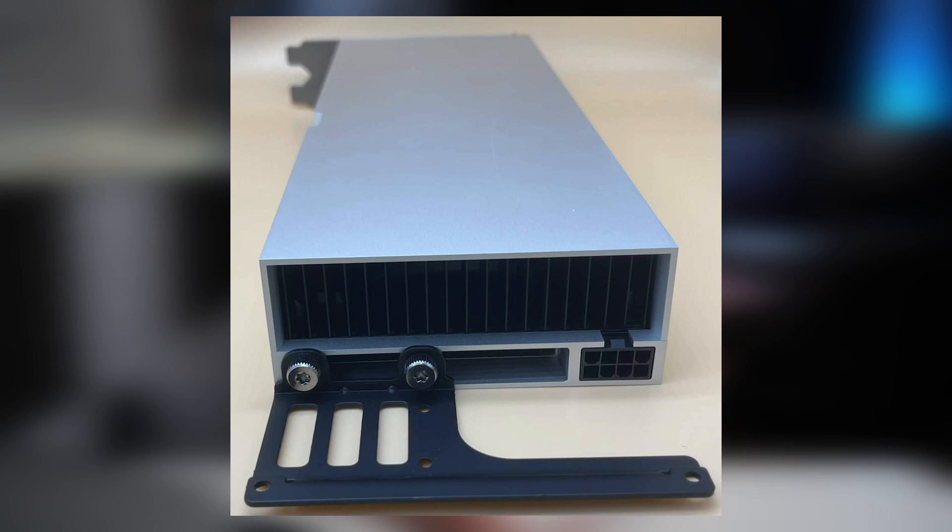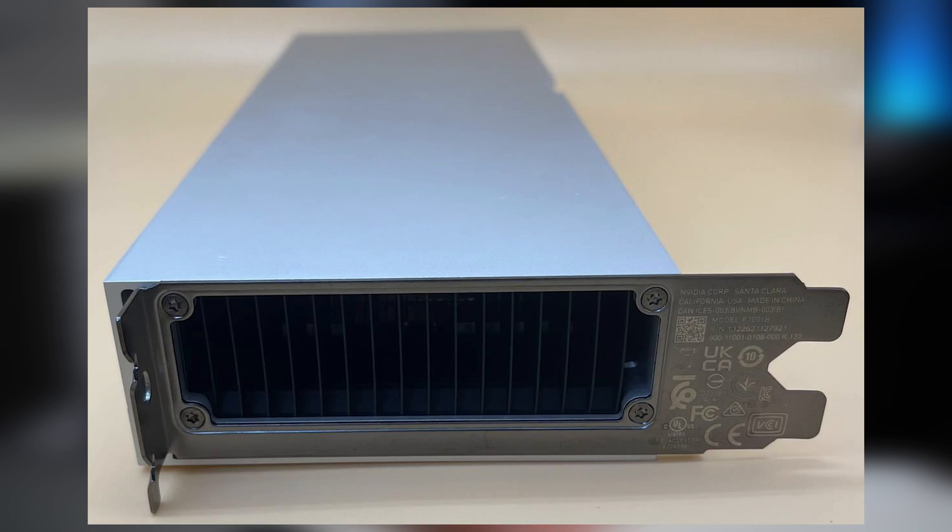What complicates this investment even further is Ethereum moving away from proof of work. Obviously there are still going to be other cryptocurrencies you can use these GPUs to mine, but they may not be quite as profitable.